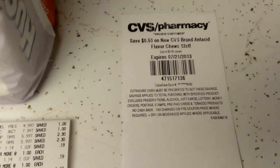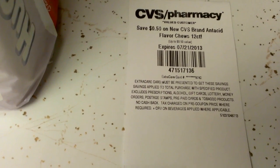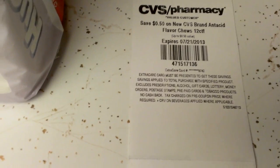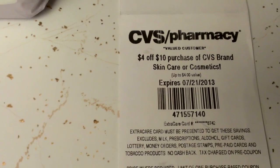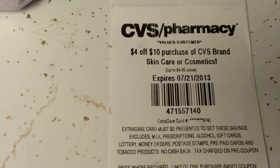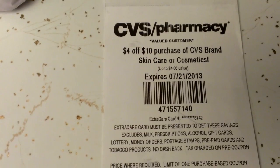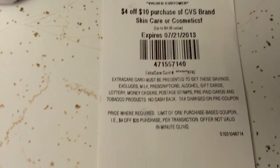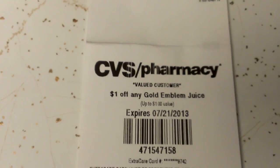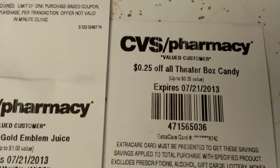Let me show you the coupons that printed out for me. There's a $0.50 off the new CVS brand Antacid Flavor Chews — $0.50 is not a lot. There's a $4 off a $10 purchase of CVS brand skincare or cosmetics, though I'm not sure exactly what that entails. There's also a $1 off any Gold Emblem juice, and a $0.25 off any theater box candy.